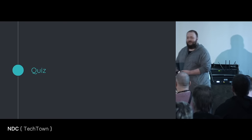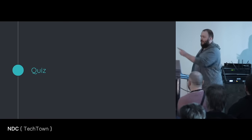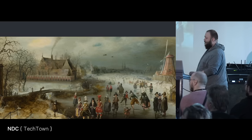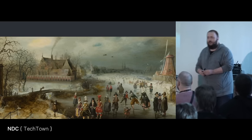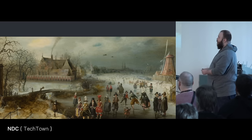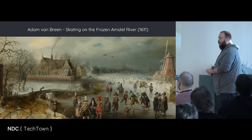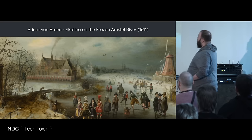Now I have taught you something — it's time for a quiz. Who's ready? Lock the doors. Is this a painting by Van Gogh? Give me hands for those who think it's a painting by Van Gogh. Nobody. I have taught you well. This is Adam von Breen skating on the Frosel Amstel River — not even the same centuries. Still Dutch though, still Dutch.